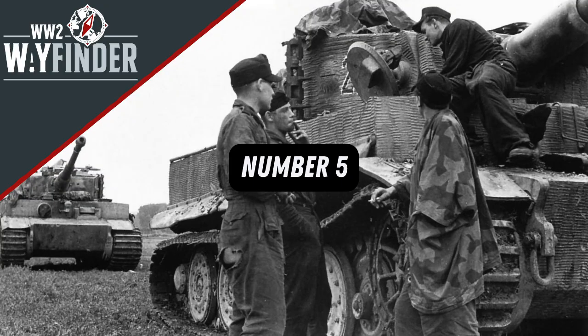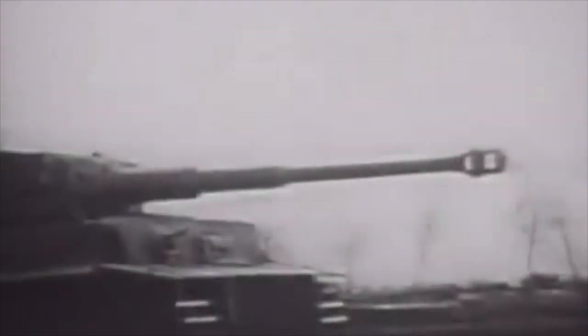At number 5, as previously mentioned at number 6, Henschel won the design and the subsequent contract for the Tiger. But it was Ferdinand Porsche who gave the tank its nickname — Tiger.